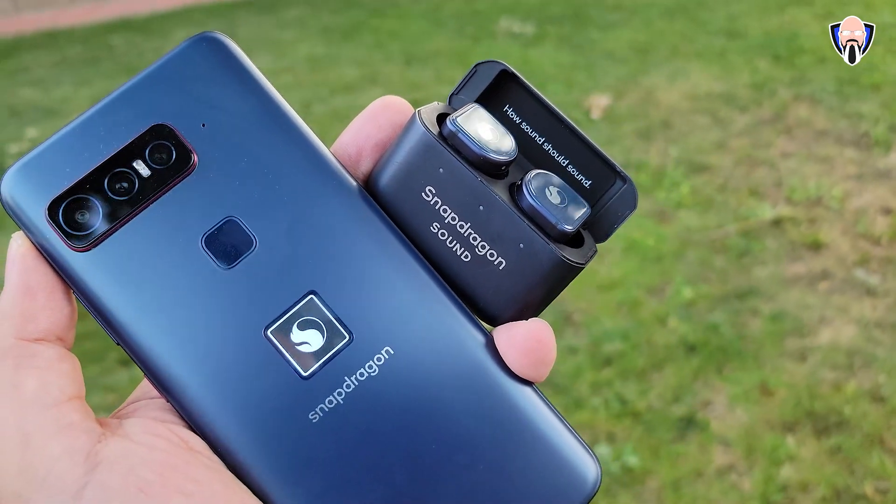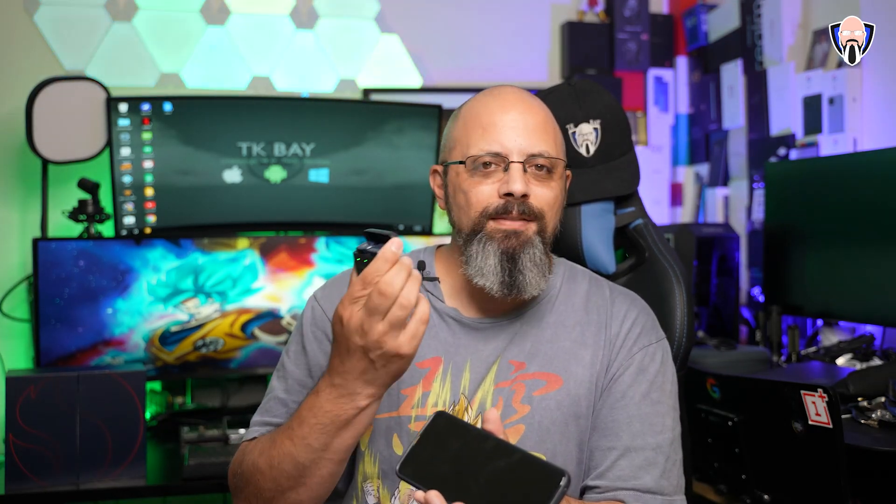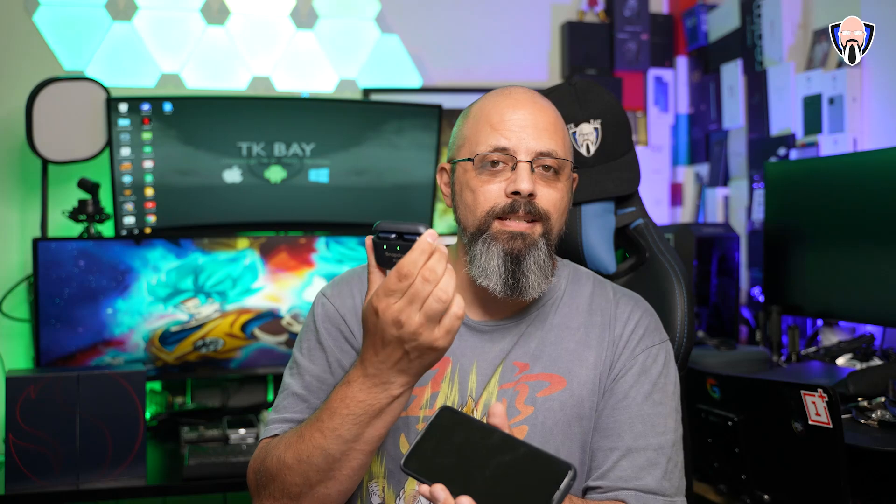We have 16 gigs of RAM, 512 gigs of internal storage, a large display at 144Hz, Quick Charge 5.0 support, and of course Snapdragon Sound — the ability to get high fidelity audio using wireless earbuds. This is TK and this is the Snapdragon Insider smartphone. Let's check it out.